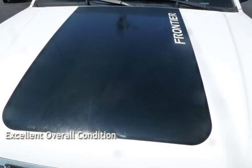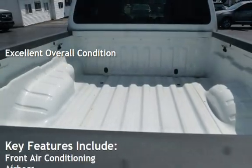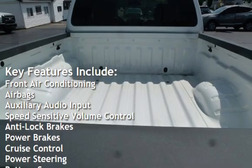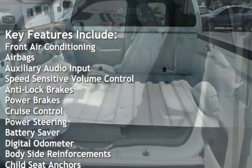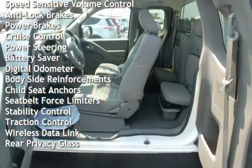This vehicle is in excellent overall condition. Key features include front air conditioning, airbags, auxiliary audio input, speed-sensitive volume control, anti-lock brakes, power brakes, cruise control, and power steering.